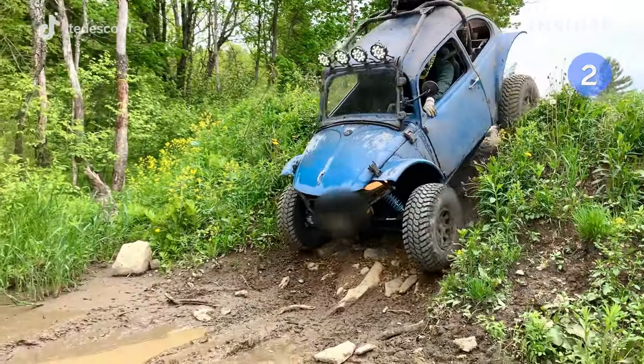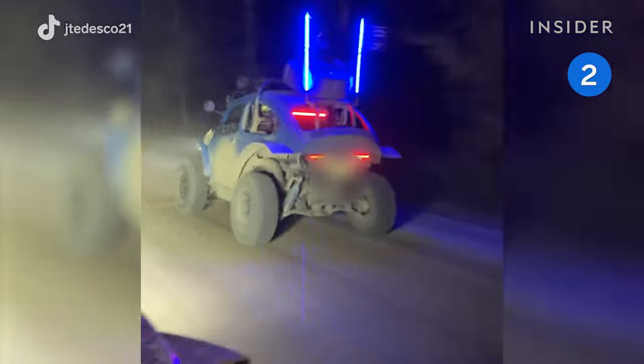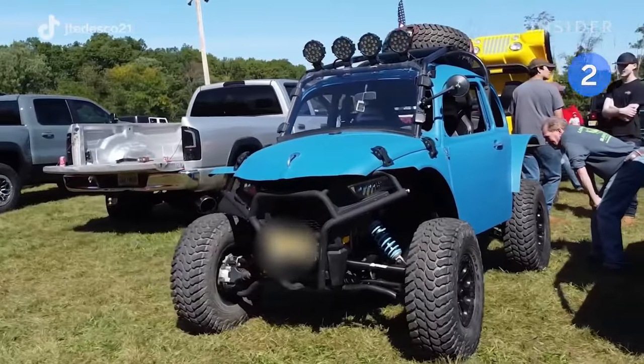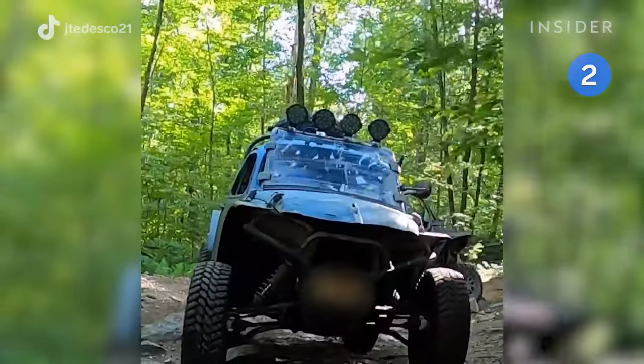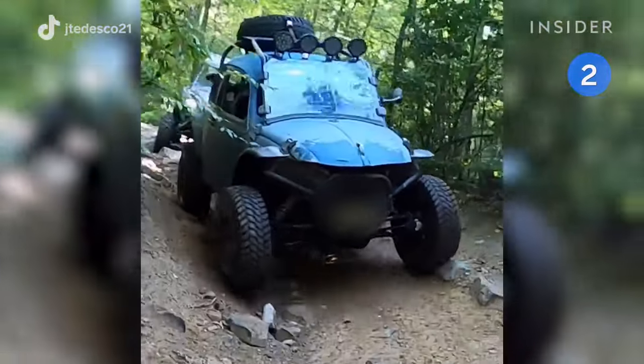It can reach up to 70 miles per hour and weighs 1,800 pounds. The car catches a lot of attention on the road, with many flagging down the vehicle to ask about it. John hopes to drive the UTV Beetle through the streets of New York City in the near future.